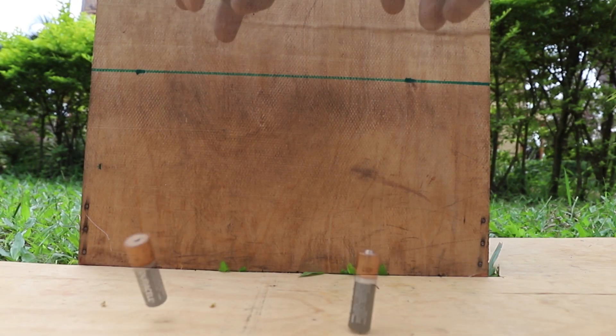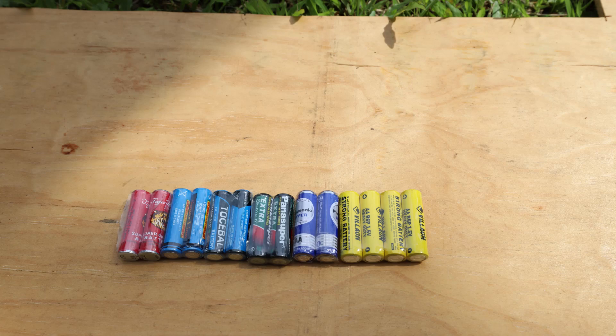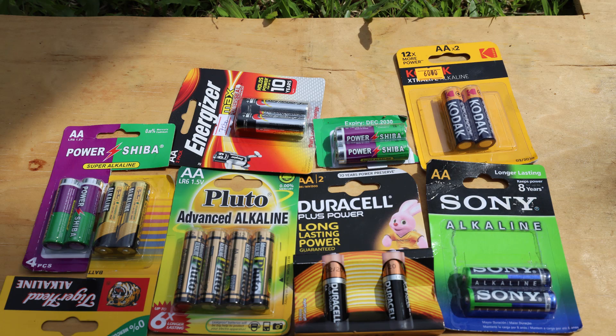Before we go into the tests, if I drop two similar batteries from the same height, can you tell the one which has a higher voltage by the way they bounce? Watch till the end. Batteries have different chemistries — in this slot I have zinc batteries and alkaline batteries. You can sort of tell that the alkaline batteries are more expensive just from the packaging.